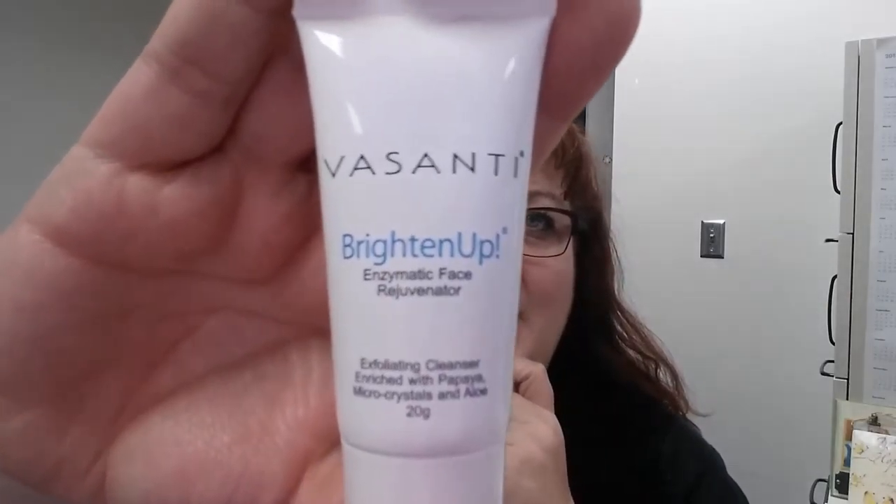The makeup box is absolutely chock full, busting out. First item: the Vasant brightening enzymatic face rejuvenator wash — I've received this in other boxes, it's a nice exfoliating cleanser. This is perfect, it'll go in my suitcase since I'm packing for a trip. I also got a Color Club nail lacquer, looks to be a clear top coat — always useful.